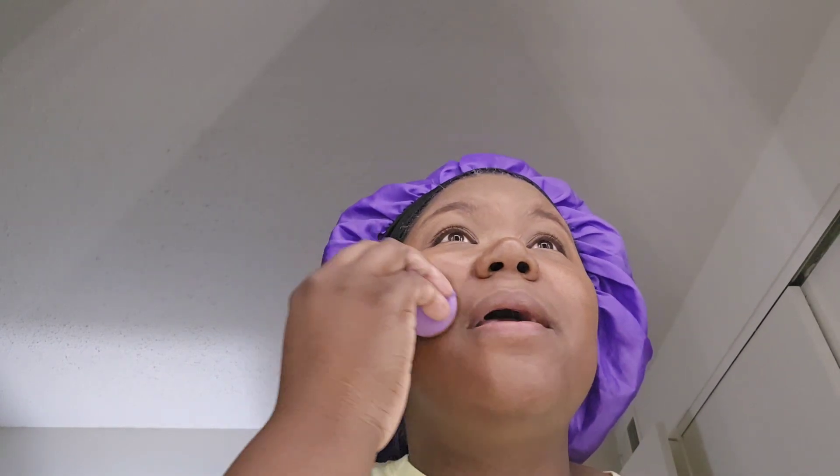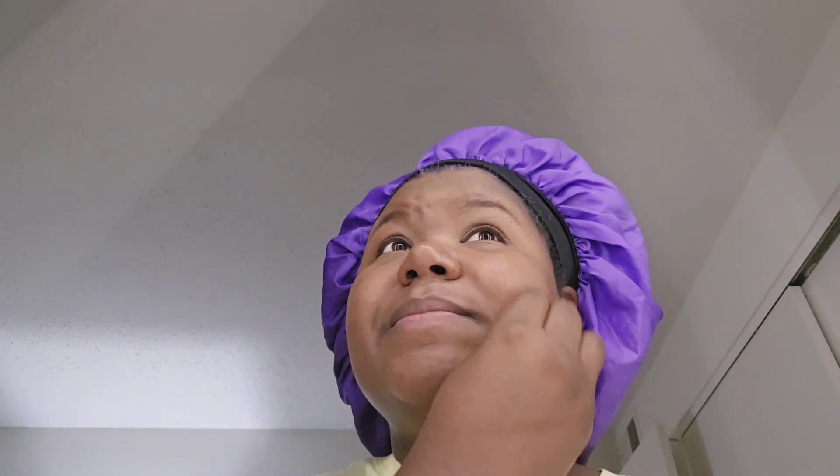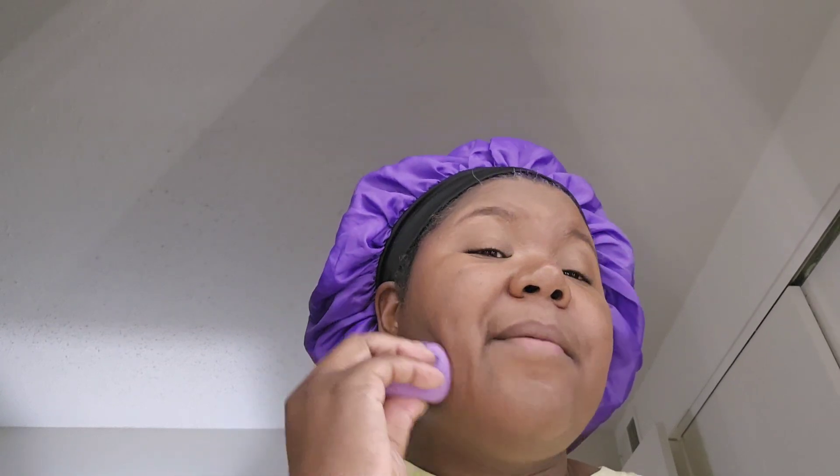I also leave everything that I use down below. Most of the stuff I'm going to be using, I'm going to leave the link with Extreme Lash below. And then whatever I don't use that's not with Extreme Lash, I'll just leave it in the description box and let you know where I got it. Give me just a second — I don't want to keep looking in the camera when I have the mirror right here. I'll be right back.